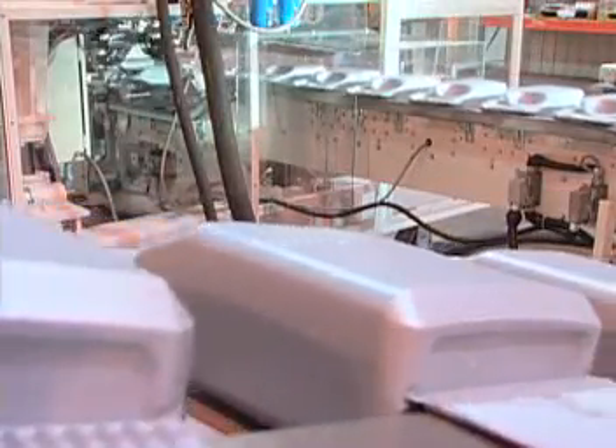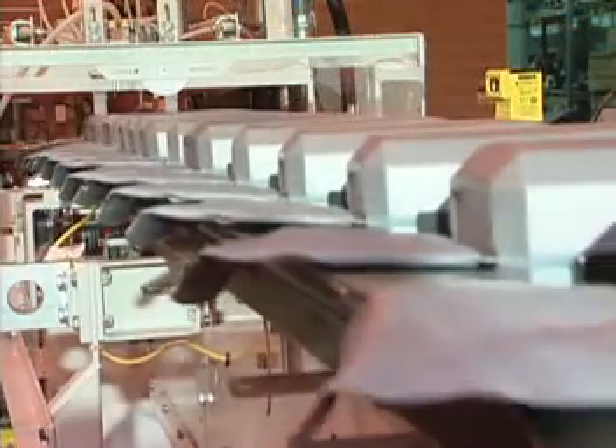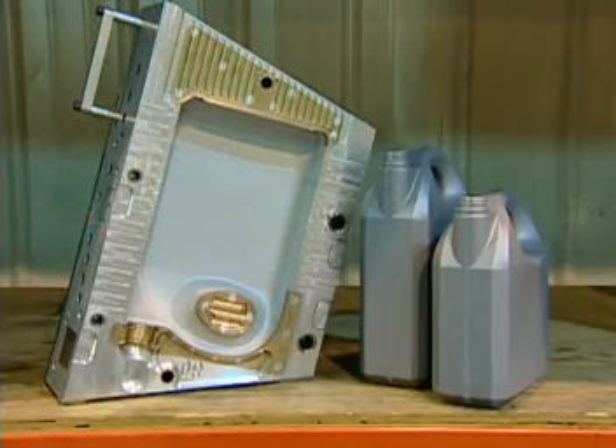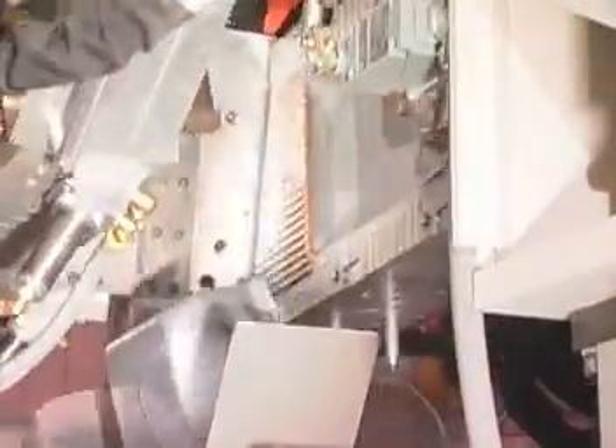Both of the bottles produced on this system are based on the same design and have the same cross-section, with the difference in bottle height providing the change in volume. Working with the mold supplier, GEC specified inserted molds allowing the two bottle sizes to be produced by simply changing a cavity section in each mold.